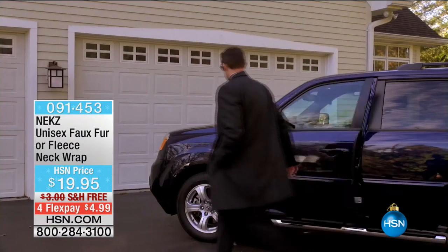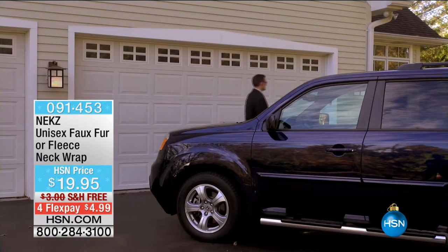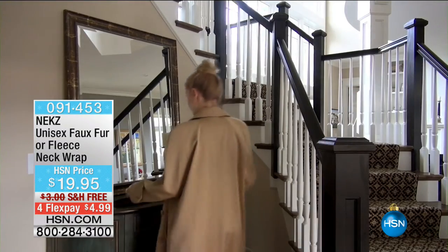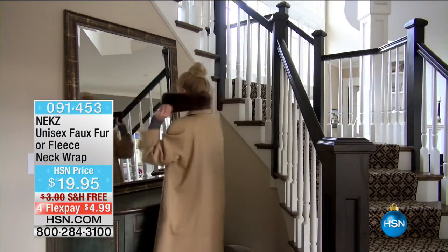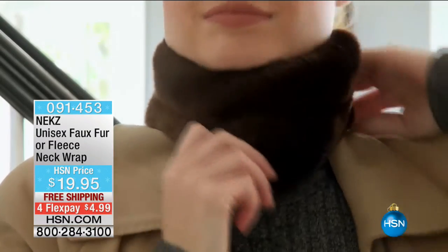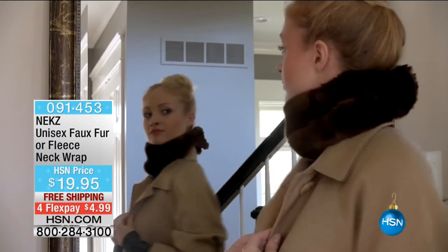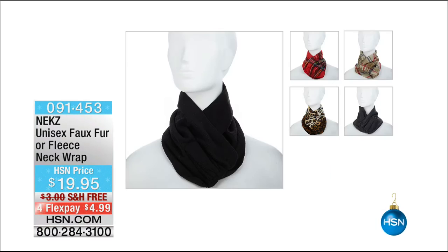So you've got two options — faux fur or fleece available. Look at the price: $19.95. And for 99 cents, we're going to guarantee delivery by Christmas. In the fur option right now, black is available. You can see the different color options there. $19.95 is the price. Your FlexPay is only $4.99. FlexPay is not layaway — you do one FlexPay on credit card, debit card, or even PayPal, and we'll send it straight out to you.